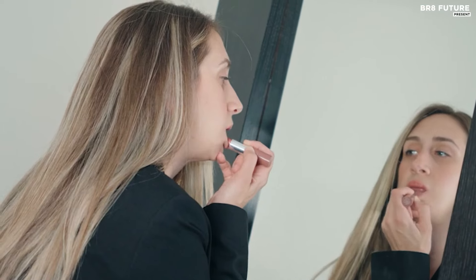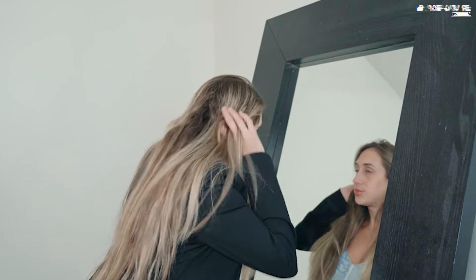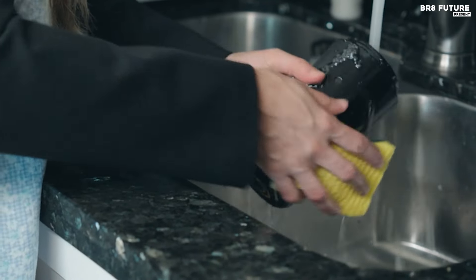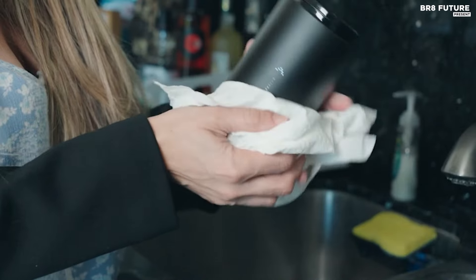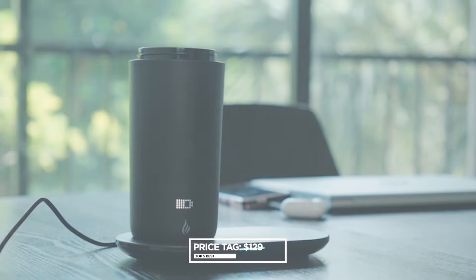Made from food-grade stainless steel with a ceramic inner wall that resists scratches and peeling, the Otcash mug carries an IPX6 waterproof rating for durability and ease of cleaning, making it safe for hand washing. Controlled via an intuitive app, it allows you to preset on/off times and adjust temperatures through the touch button or remotely via your smartphone. Priced at $129.